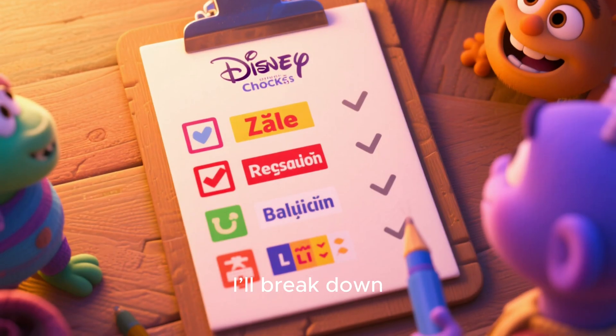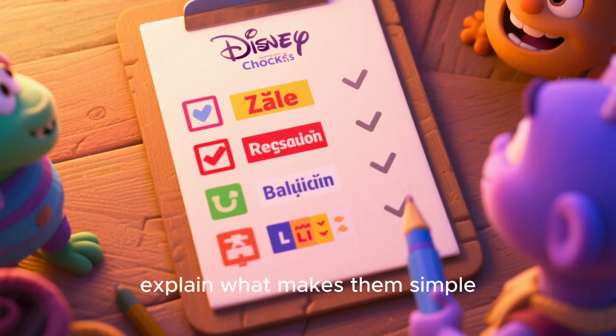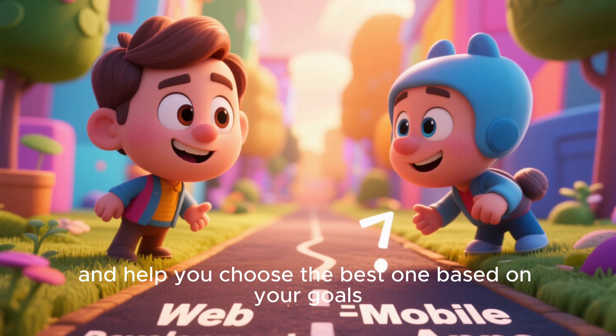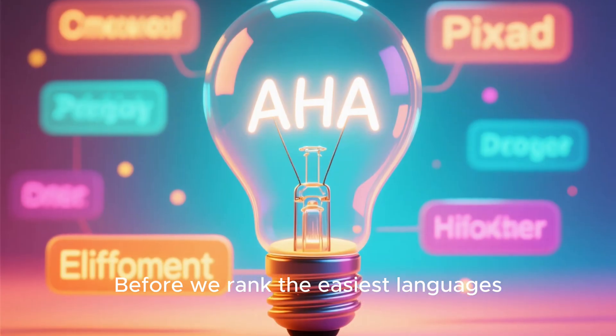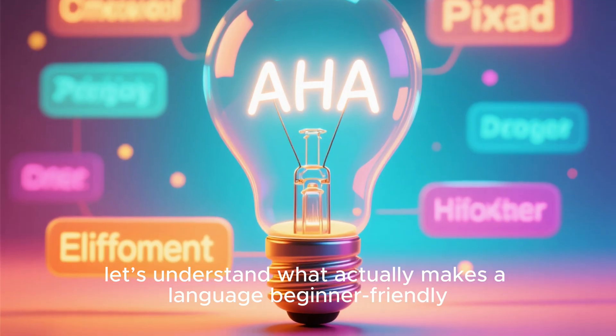In this video, I'll break down the easiest programming languages to learn, explain what makes them simple, and help you choose the best one based on your goals. But first, let's understand what actually makes a language beginner-friendly.